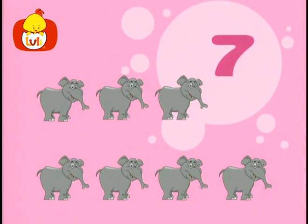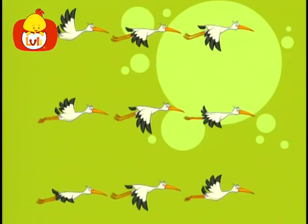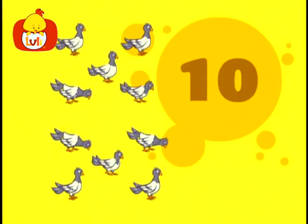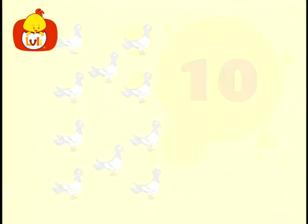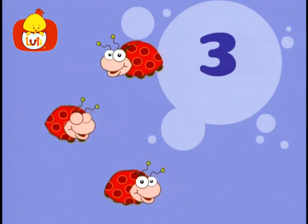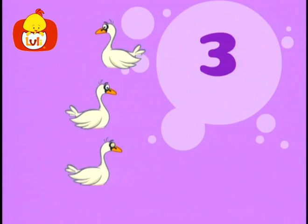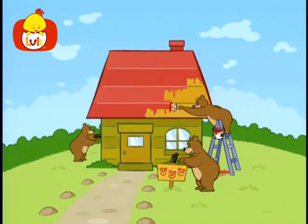Seven elephants, eight butterflies, nine storks, ten pigeons. Three mice, three beetles, three swans — three!